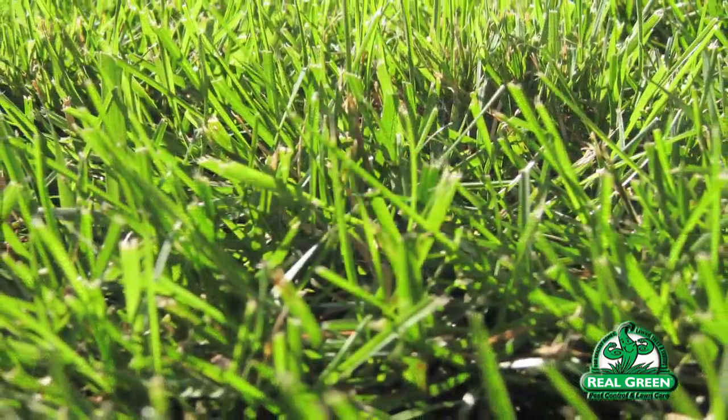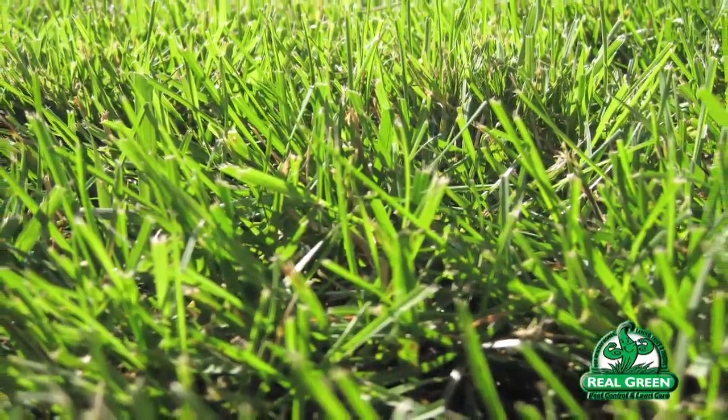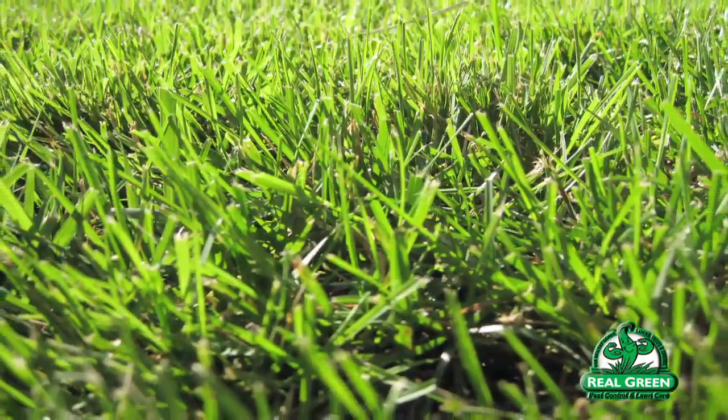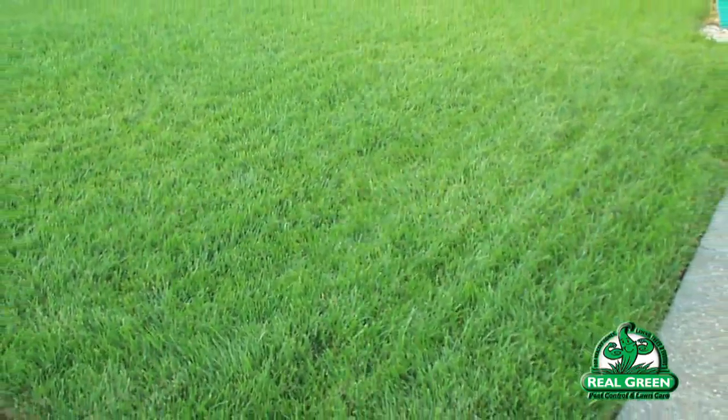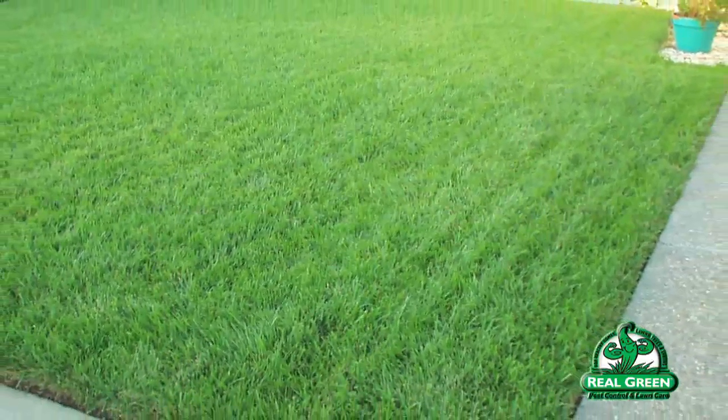Moisture directly affects predisposition for chinch bug. In the summertime, you should mow a little bit taller — raise your mower one setting. That insulates the soil from the sun, holding moisture in longer. It also increases the surface area of foliage on the plant, so the plant operates more efficiently. The grass becomes more resistant to compaction, foot traffic, and other problems — it's just a healthier plant all the way around.